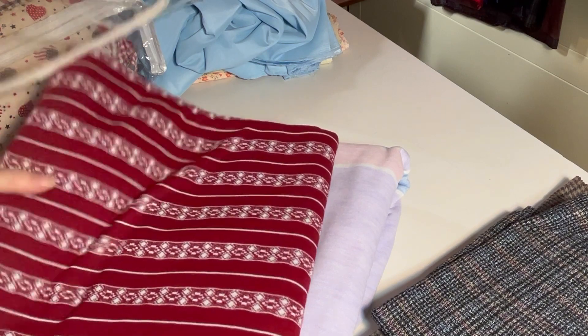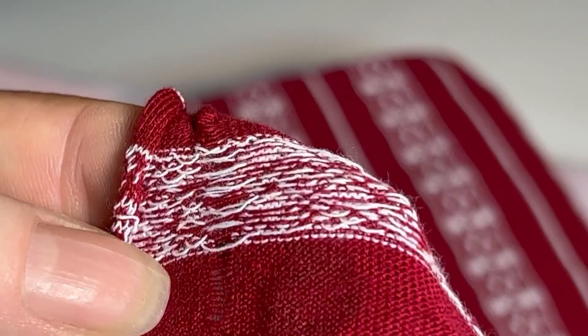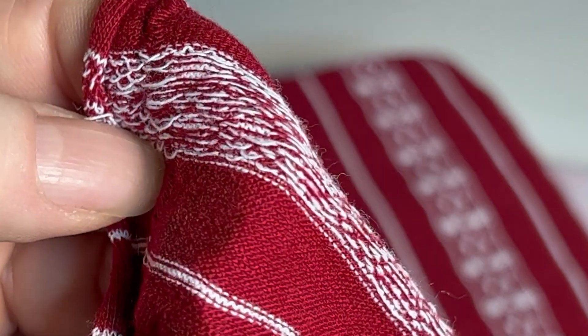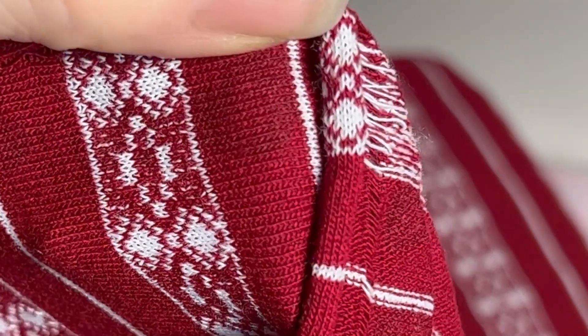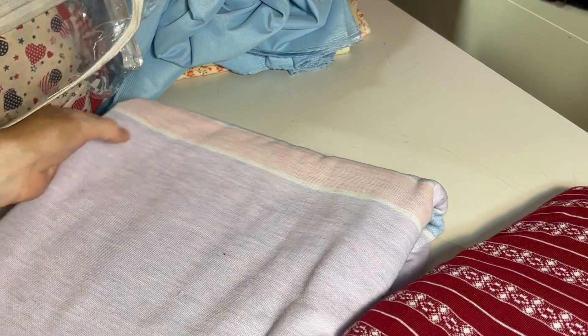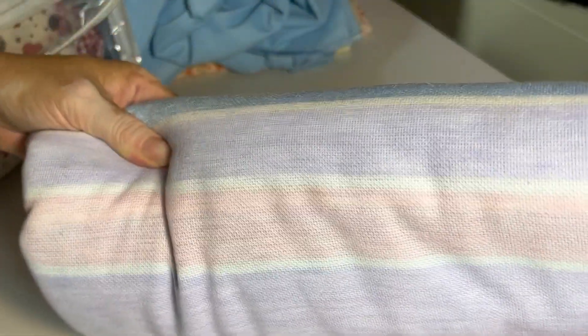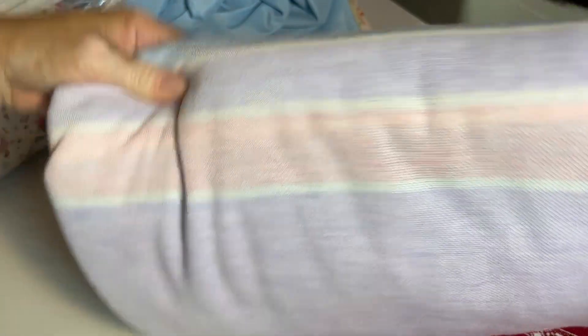This is some knit fabric, would be good for a polo shirt. As you can see, the design is knitted into it, so it's not a printed fabric. It kind of has a nice holiday vibe to it. I have quite a bit of it, so I could make a lot of shirts. And this is also a very large piece of fabric — I think it's like a light fleece, and it has these bands going through it with nice pastel colors.